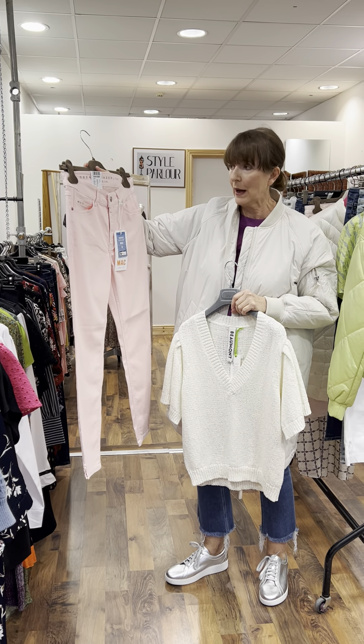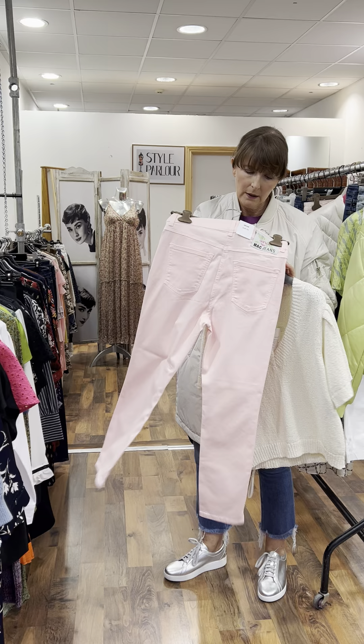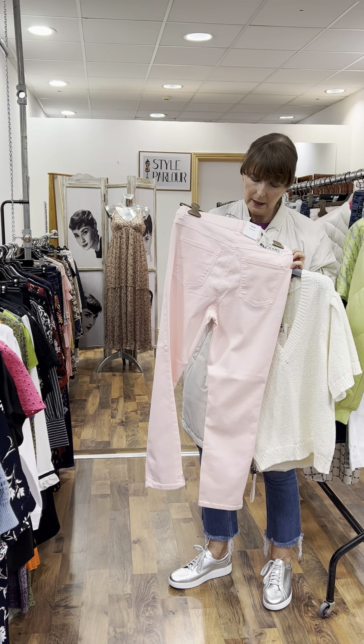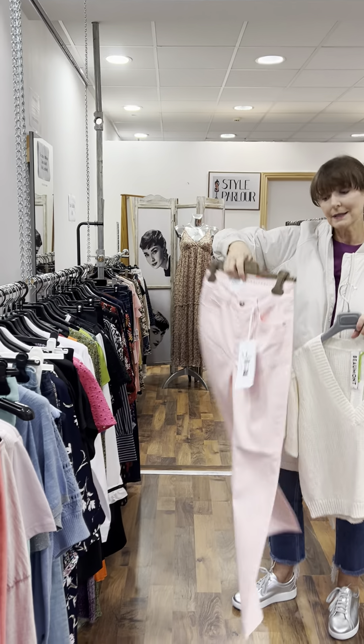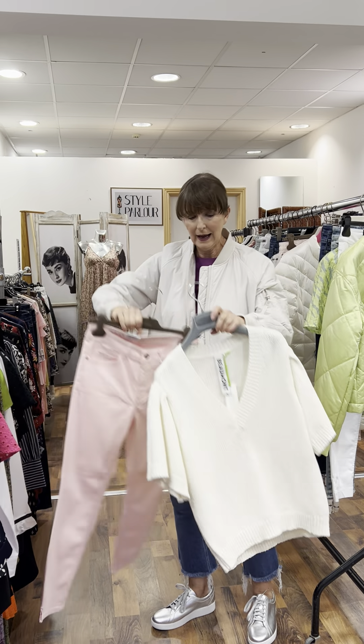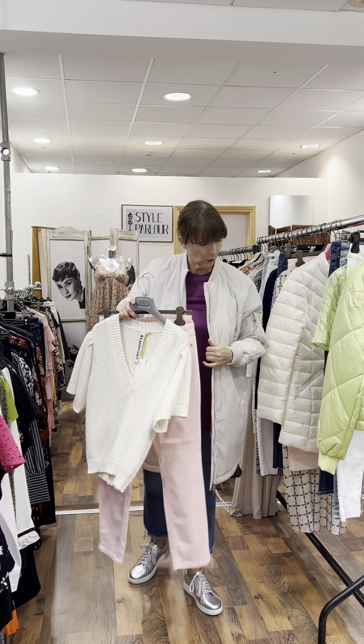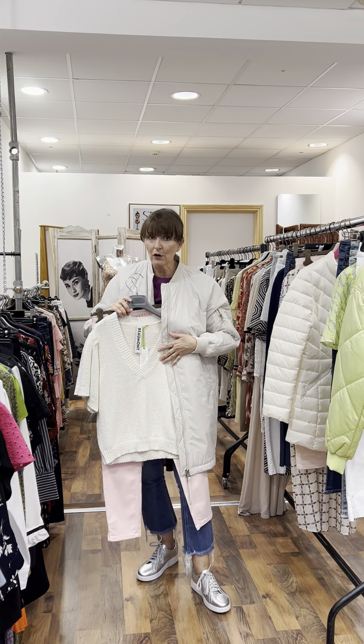I put it with this gorgeous pair of pink jeans — again a new arrival, a brand new brand for me, and they are selling so well. Just to give you an idea on size, this pair in my hand is a size 10 to 12, really gorgeous at 119 euro.